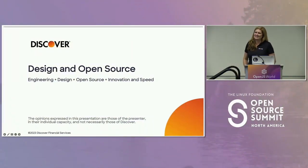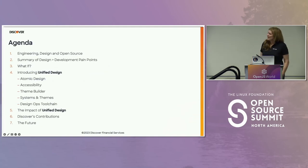I am both an engineer and a designer, and this is why I'm super passionate about the subject I'll be discussing today. I know the magic that happens at the intersection of design, engineering, and collaboration — and there's no better platform for collaboration than open source. Today I'm talking to you about design and open source. I'll cover the terms engineering, design, and open source; pain points in the design-to-development-to-deployment lifecycle; a concept called unified design; and the future of design and open source.